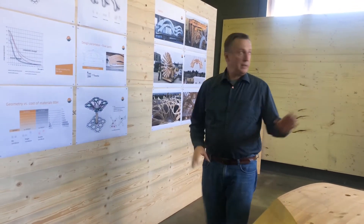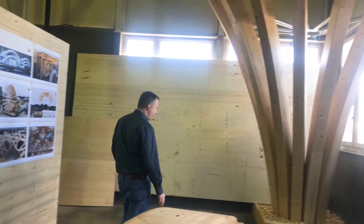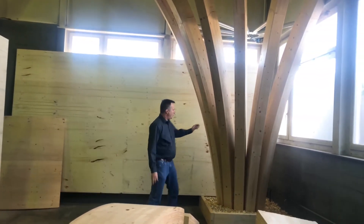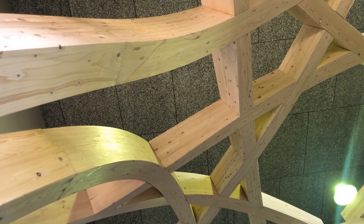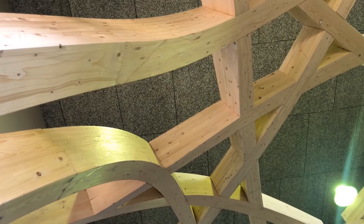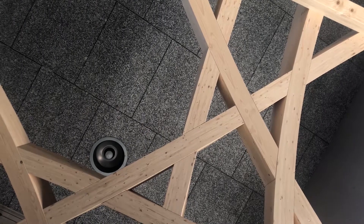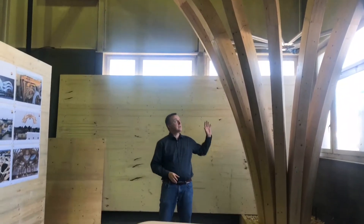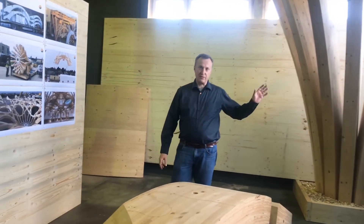We are here in Gosau in front of a mock-up. The mock-up is a very important thing we do — it is one moment in a project where we are really testing the geometry, the possibilities of doing wood, the construction, the assembly. Everything is tested on the mock-up. This is one very important principle for a successful project.